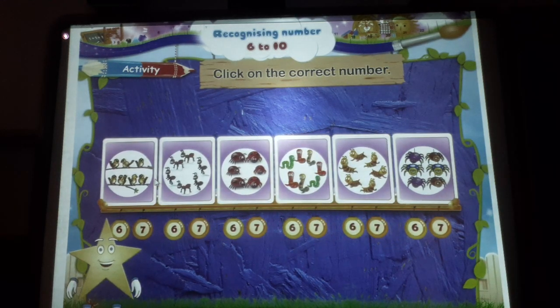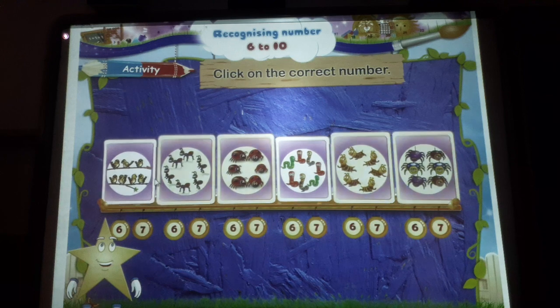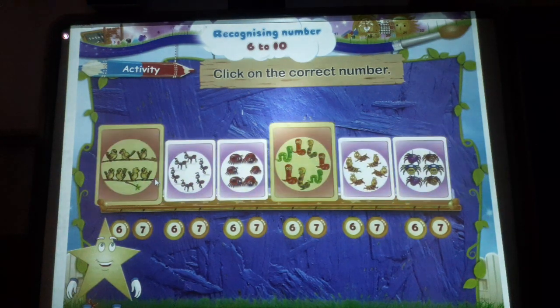You have now learnt two new numbers — six and seven.